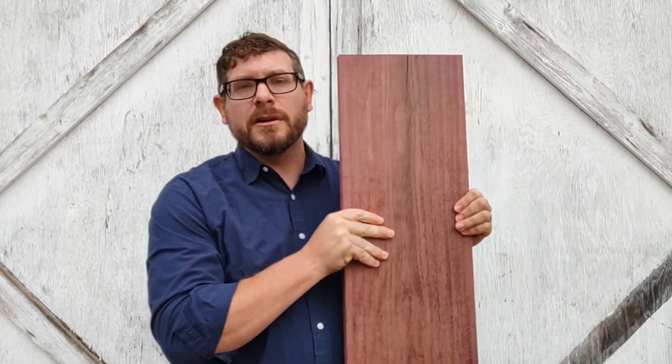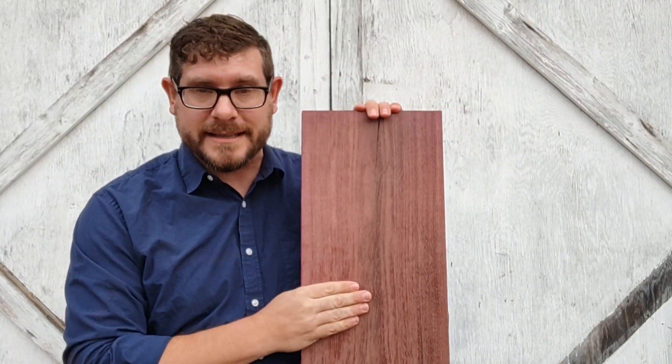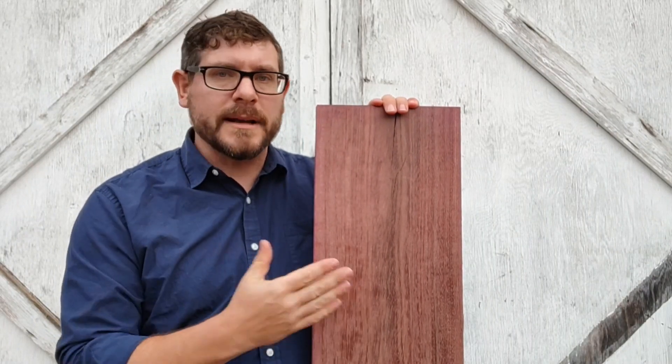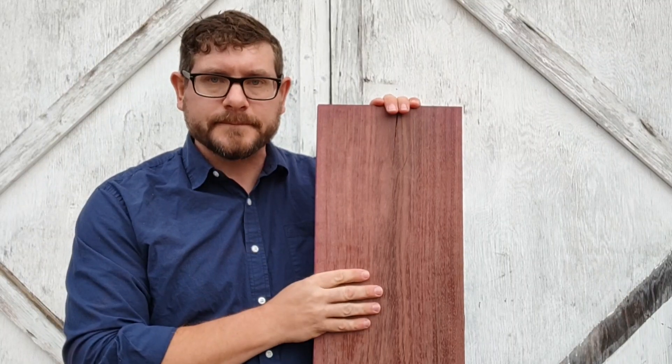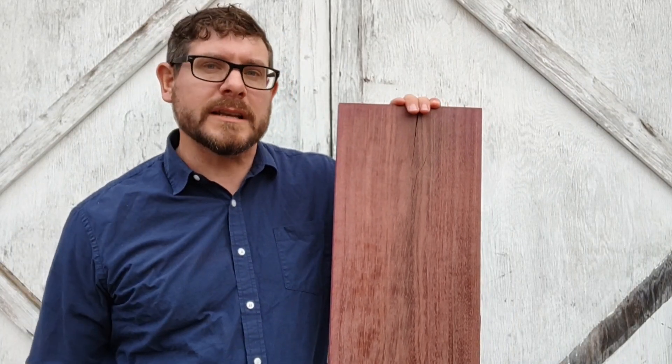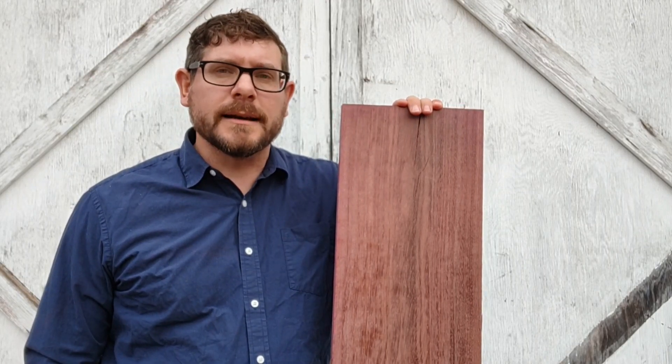The shocking thing to me was that Purple Heart is the same price at my local hardwood store as Walnut — $9.99 a board foot. Most people don't even know it exists, don't know where to get it, and don't know how to work with it since it might splinter a lot for them. I charge the same for Purple Heart as I do for Walnut, and I try to charge about the same for everything. I don't want people to really know that Ambrosia Maple is cheaper for me, because I think it's just as beautiful as Walnut and Purple Heart. Those are the three things.